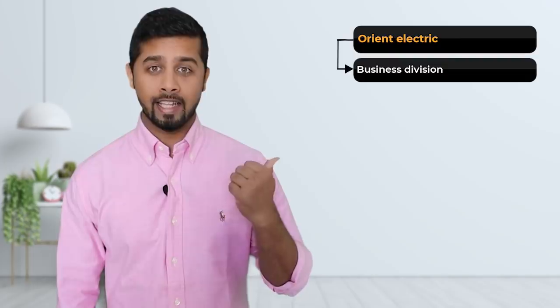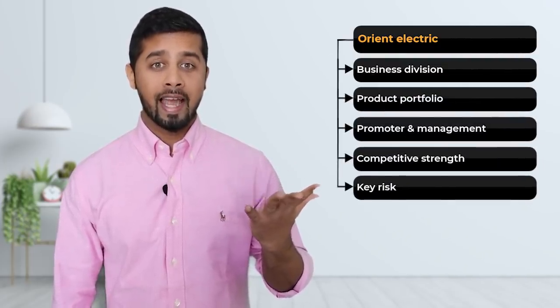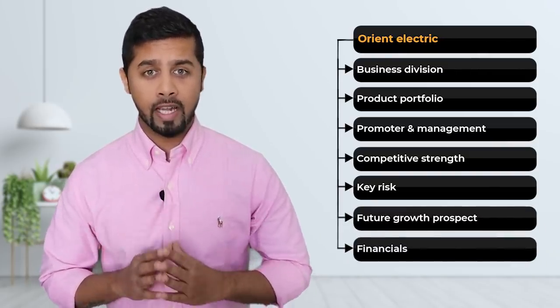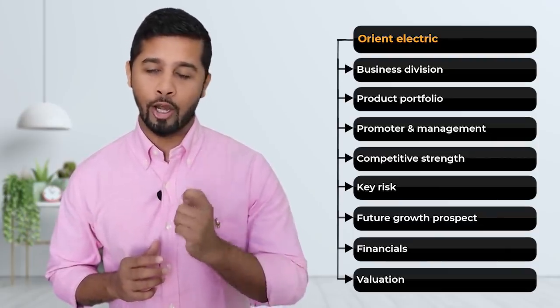Can you guess the name of the company? I am talking about Orient Electric. In this video, I will cover the fundamental analysis of Orient Electric. We will first cover the business division and then the product portfolio of Orient Electric, its promoters and management, competitive strength, key risk and its future growth prospect. Then we will discuss the financials of the company along with the valuations. Finally, we will conclude if Orient Electric is fundamentally strong or not.